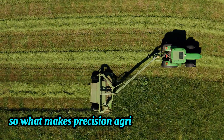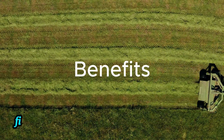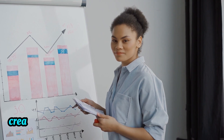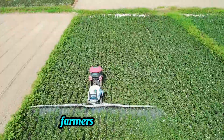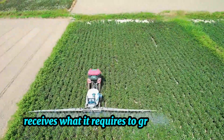So, what makes precision agriculture so impactful? Precision agriculture increases crop yields by optimizing input use, from fertilizers to water, creating the ideal environment for crops to thrive. By targeting resources only where they are needed, farmers can reduce costs while ensuring that each plant receives what it requires to grow healthily.